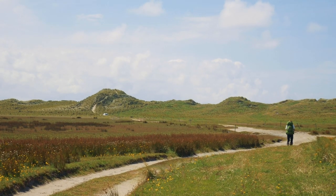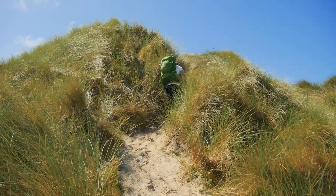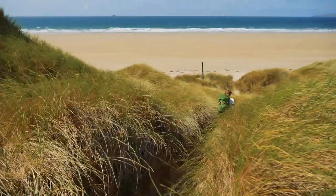Once through the sand dunes there's a beautiful beach section that brings you all the way up to Ballyhague, which is where we finished our first day. From there we went back and stayed in the campsite in Tralee again.